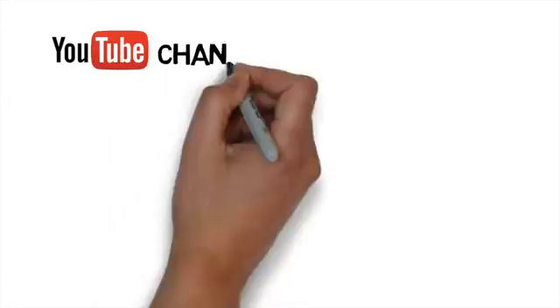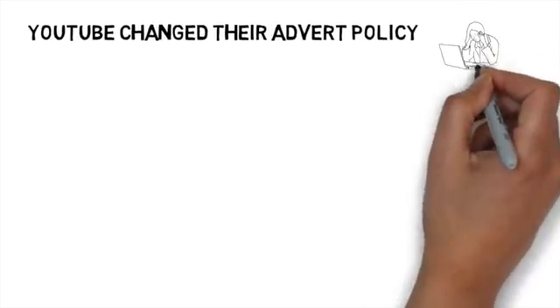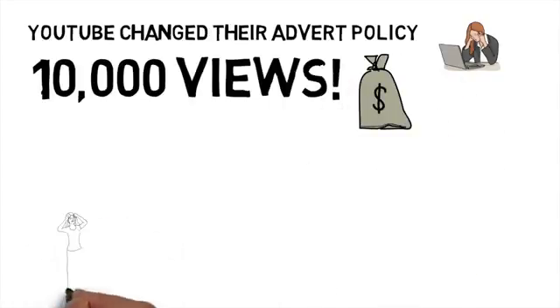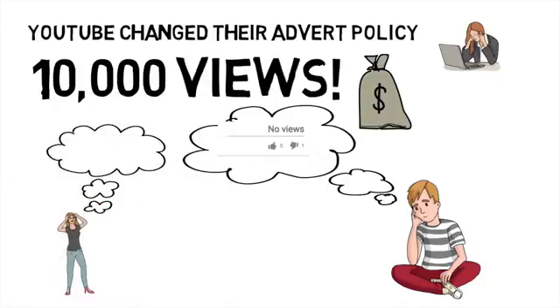So you created your YouTube channel, you've been posting videos for a while, but you're not getting a lot of views. YouTube recently changed their algorithm when it comes to adverts, so you can't earn any money from ads unless your channel hits 10,000 views. This makes things really difficult for many YouTube channels, but you're only missing out on around $10, as this is a rough estimate of how much you can get for 10,000 views — so your YouTube career will not end because of this.